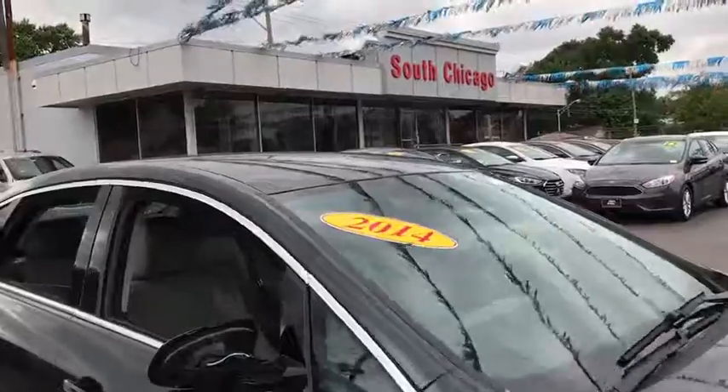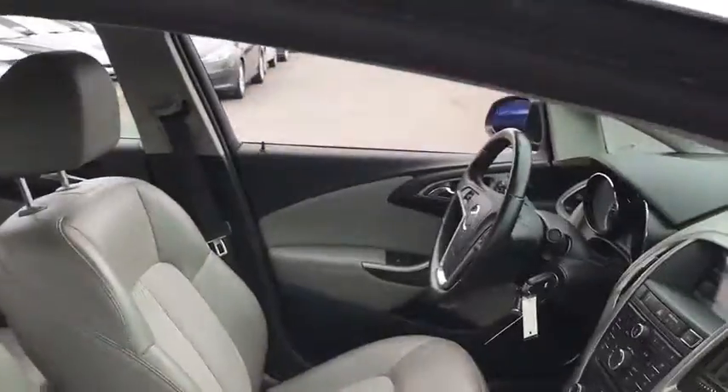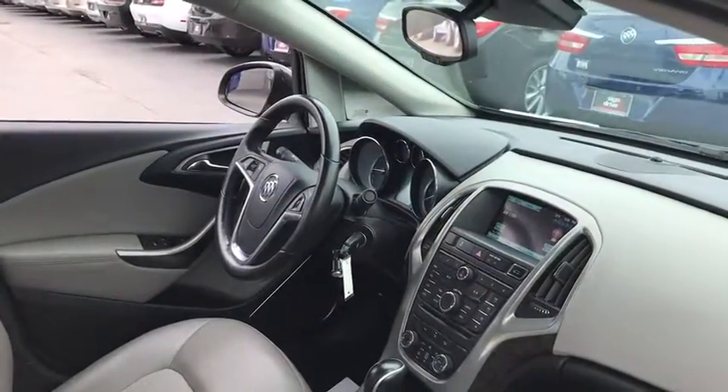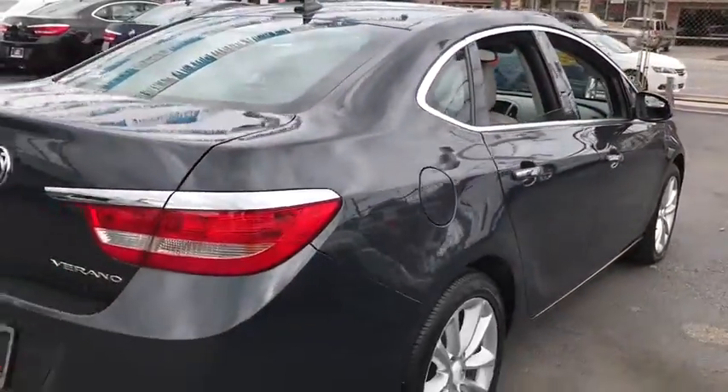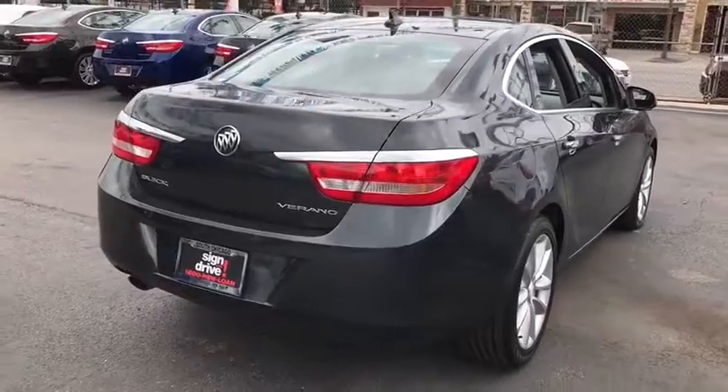Here are some of this vehicle's great options: stability control, traction control, remote engine start, keyless entry, anti-lock braking system, steering wheel audio controls, backup camera, leather-wrapped steering wheel, Bluetooth.